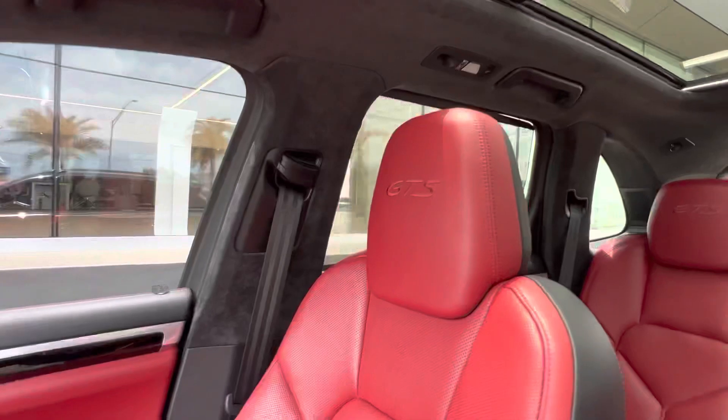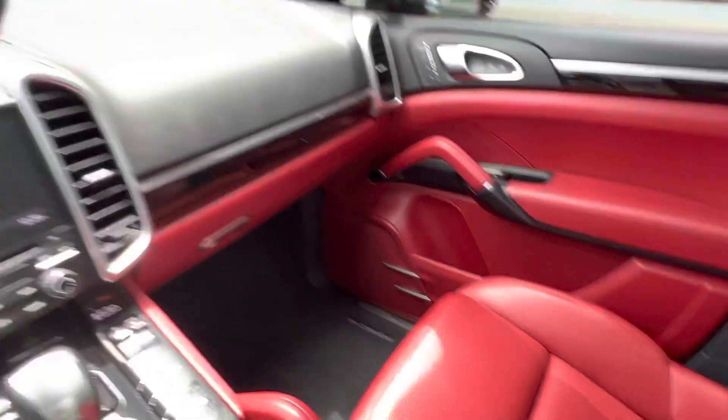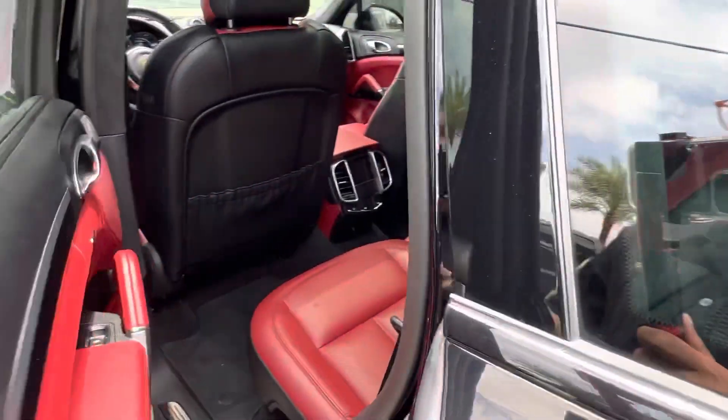Up top we have a panoramic roof so you can get a gorgeous view of the skies — a very nice extended roof. On the headrest of the seats we get the gorgeous GTS logo with the gorgeous customizable seats.